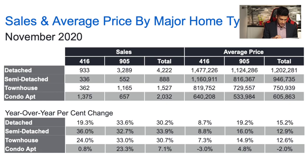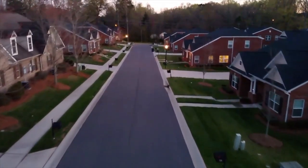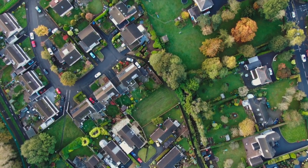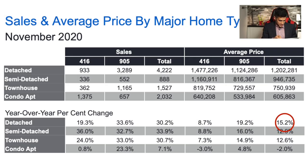Looking at detached houses, they've experienced the most price growth over the past year, which is very different than what we've been accustomed to. Throughout the past few years, it's really been the lower price points and smaller style homes appreciating the most. Now we're seeing a 15.2% increase in the average price. There's more appreciation being spread to detached homes in the 905 area — a 19.2% increase year over year, with the average price now at $1,124,286. In the 416, detached homes experienced an 8.7% annual appreciation, with the average price at $1,477,000.